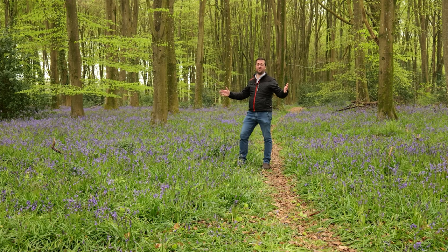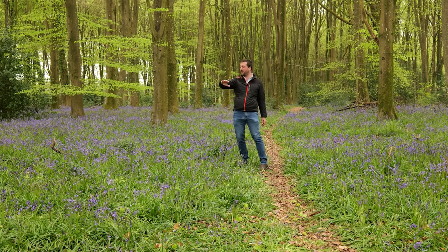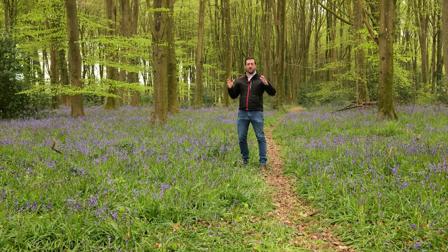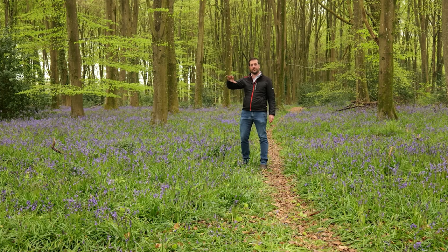One week later — what a difference a week makes! This is just beautiful, bluebells as far as the eye can see in this beautiful ancient woodland. Bluebells are a flower that grow in the UK and other parts of the world, but in the UK between late April and early May we just get an absolute carpet of bluebells in these ancient woodlands, and they're just absolutely beautiful.